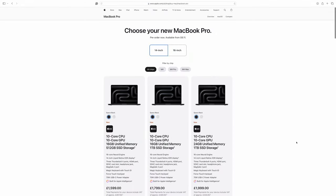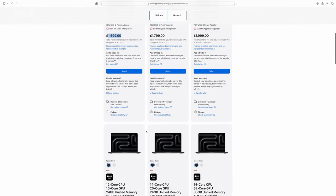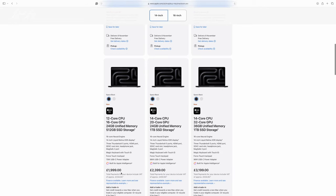Having covered all the new specs, let's look at the base prices. The 14-inch can be ordered in three variations: base M4, M4 Pro, and M4 Max. Those start at £1,599, £1,999, and £3,199 respectively.